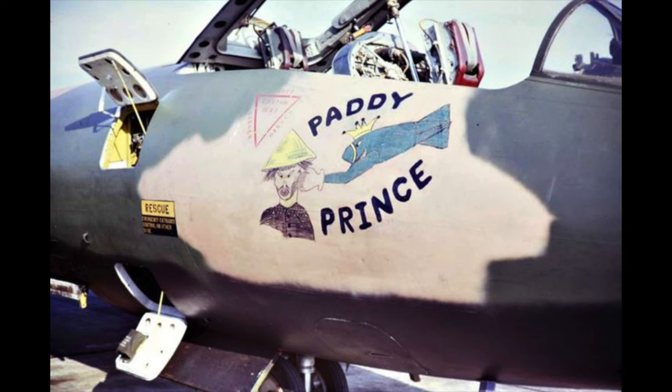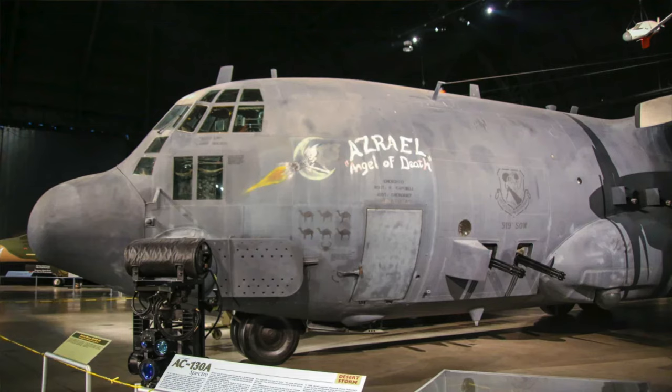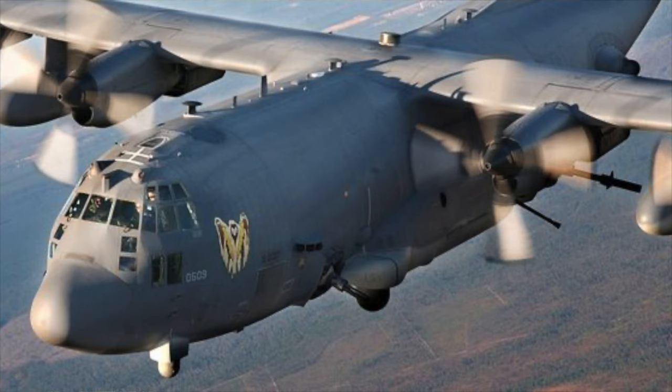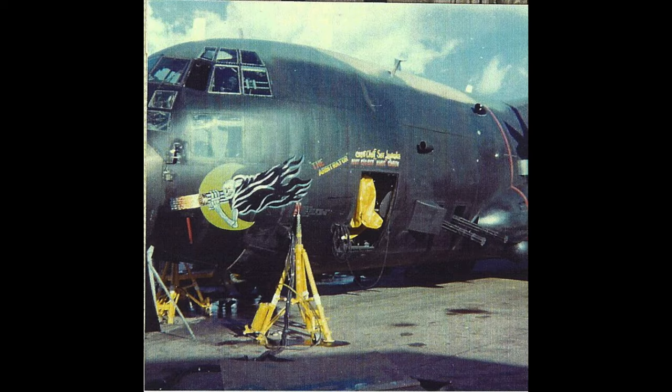During the Vietnam War, Lockheed AC-130 gunships were often given names with accompanying nose art — for example, Thor, Azrael, Angel of Death, Ghost Rider, Warlord and the Arbitrator. Nose art underwent a revival during the Gulf War and has since become more common since Operation Enduring Freedom and when the Iraq War began.